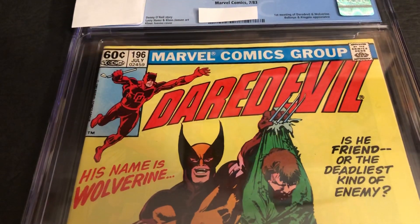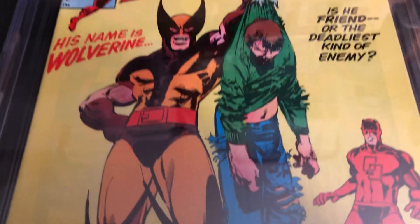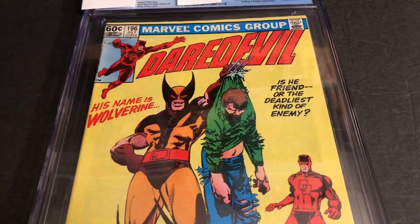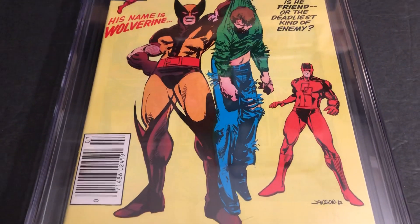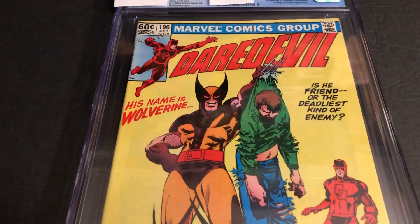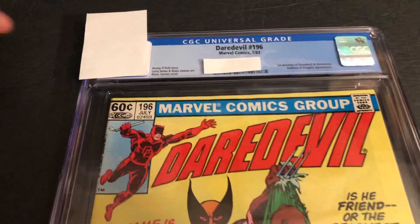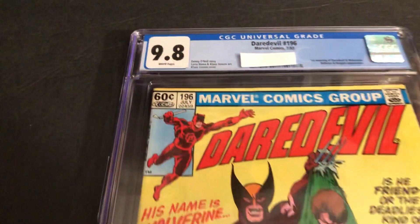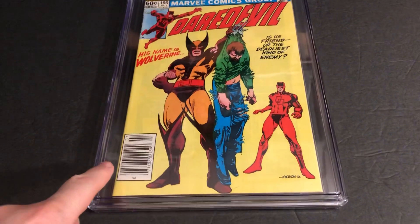It's very cool. So 40 years ago, we had Wolverine meeting Daredevil, and this is not too long after the Frank Miller-Klaus Janssen run on Daredevil. Klaus Janssen stayed. Frank Miller was writing them for a while, and just instead of drawing them too, and then he left the series, and this one got a 9.8 white pages. So very happy with that, getting a 9.8. Very hard to do, especially with the newsstand.